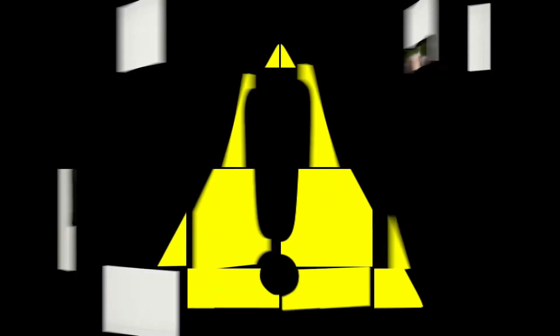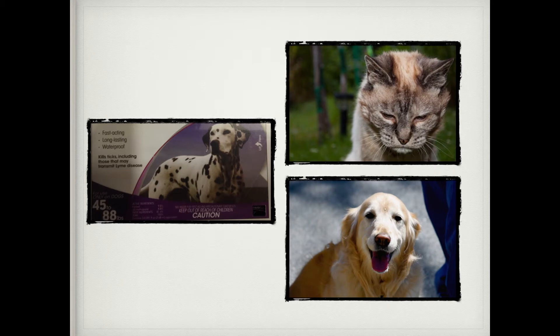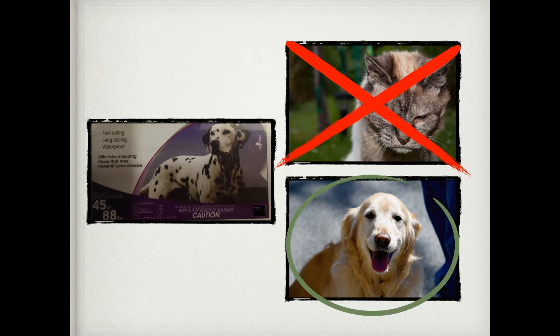What are specific hazards that pet owners should be careful to avoid? First, when treating cats, check to be sure that the product is specifically labeled for use on cats. Never treat a cat with a spot-on product labeled for use on dogs.